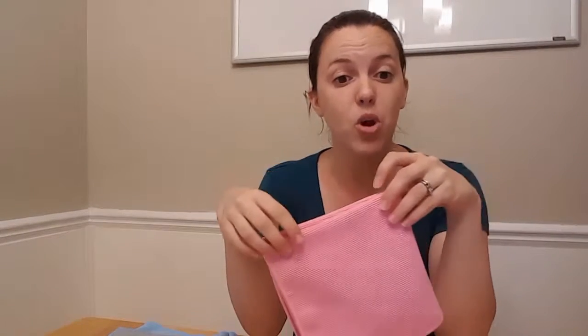In this video I just want to explain why Norwex microfiber is so awesome. I'm sure you've seen microfiber before, you may even have some in your home, and I just want to go over the three technical differences between our microfiber and the other kinds of microfiber.